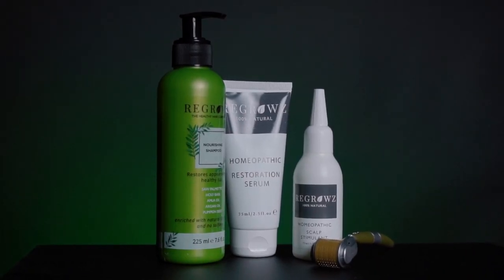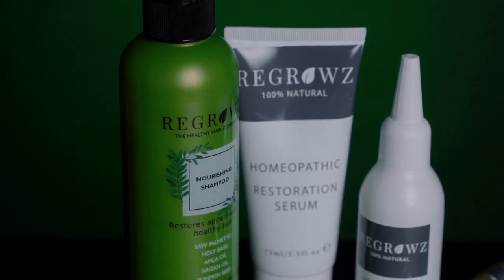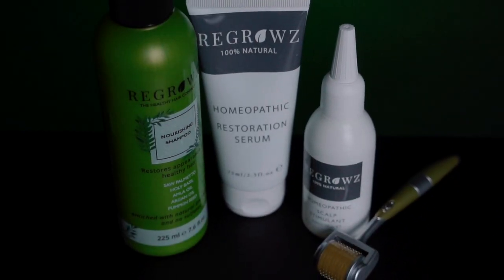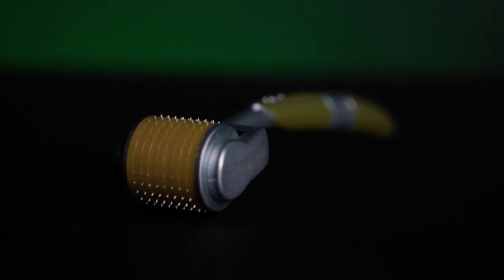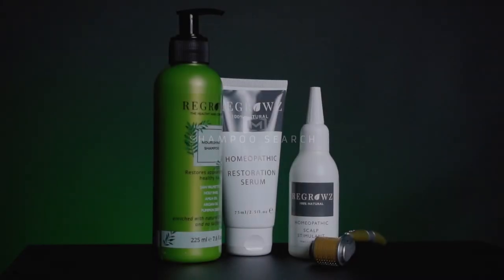What is happening guys, Mike here, welcome back to the channel. Today we've got a very special episode of Shampoo Search featuring a brand that we have looked at in the past. This time around though, we are taking a look at a couple of new tools that they've recently released from their toolkit.